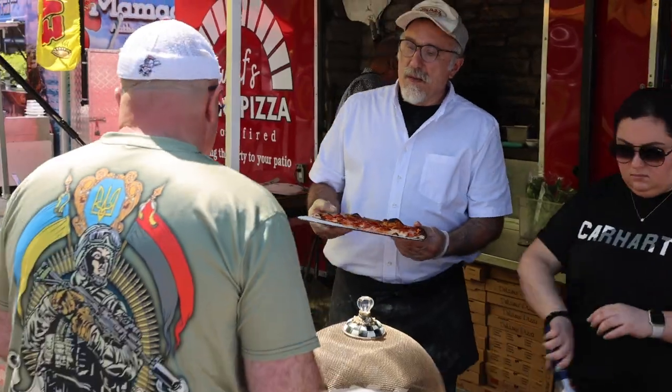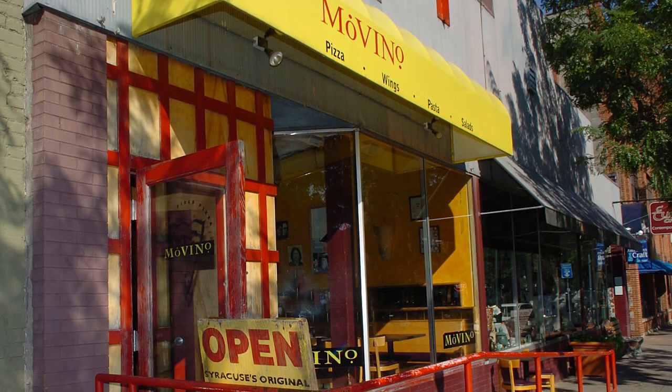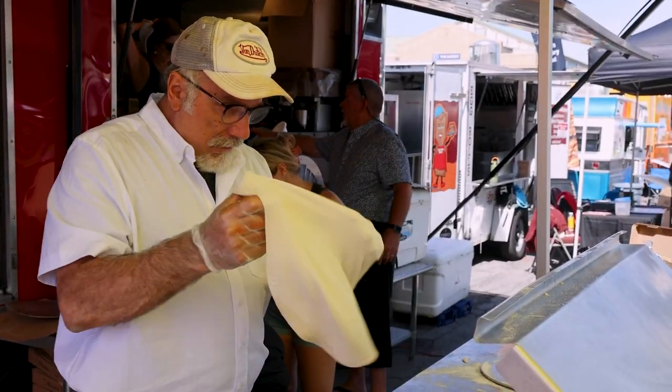My brother owned a pizza shop for years — Movino's in Armory Square. That's kind of how we got introduced to wood-fired pizza and why we were inspired to build the oven in our backyard. He's the original pizzaiola here, some of the brains behind the oven right now.